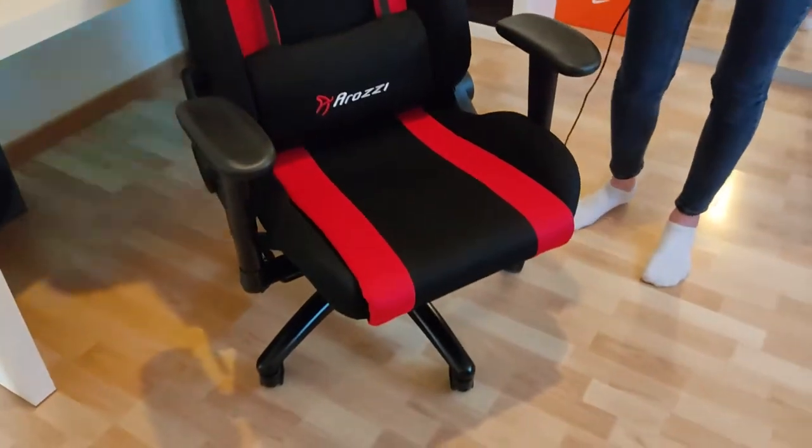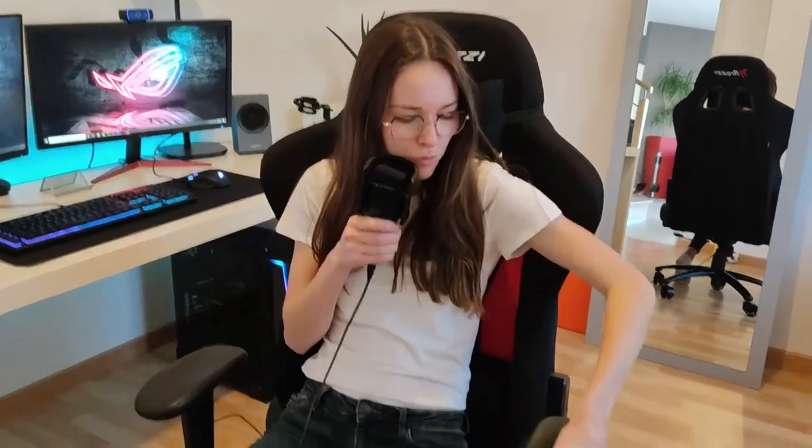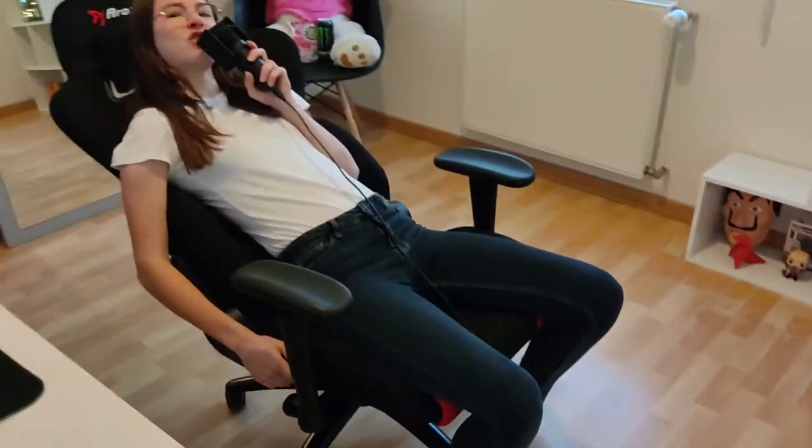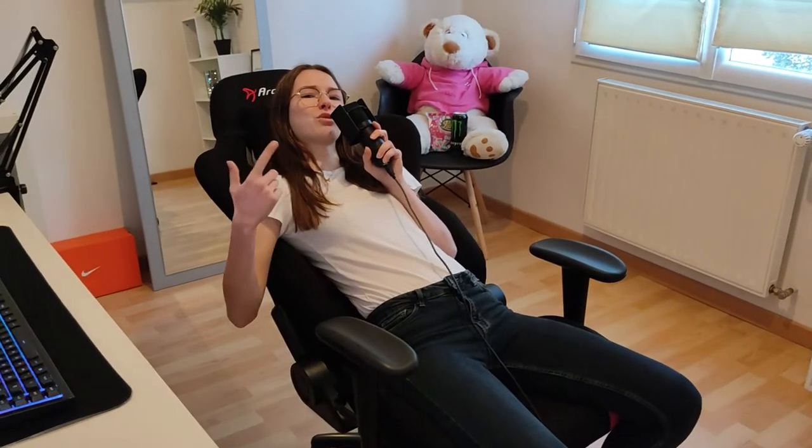On va enfin passer au concret, au setup, à ce que vous attendez depuis le début de la vidéo ! Si vous cherchez quelque chose qui est sur mon setup, tout est dans la description. On va commencer avec la pièce maîtresse : tout simplement un siège Arrosi. Tu peux régler les accoudoirs, faire un petit dodo — quand t'es un artiste, la vie c'est compliqué, faut se reposer.